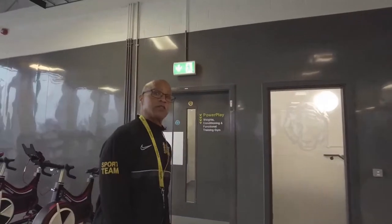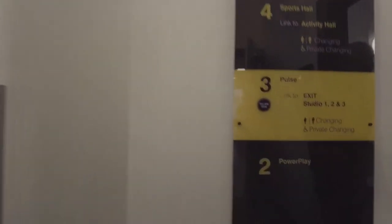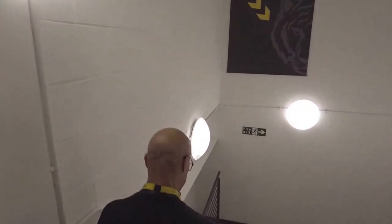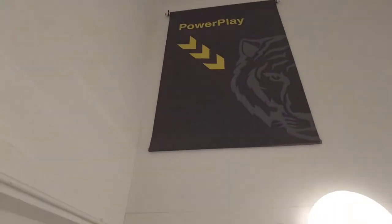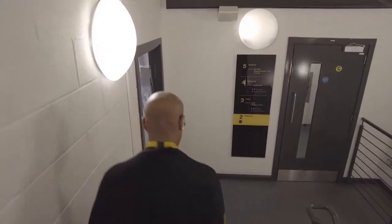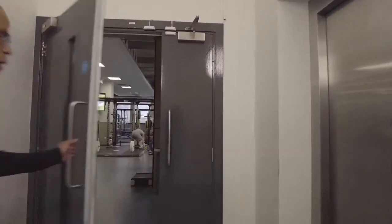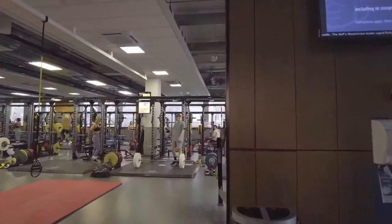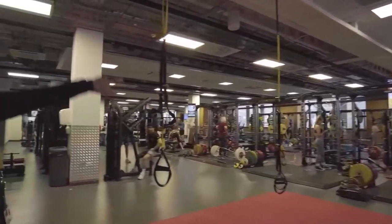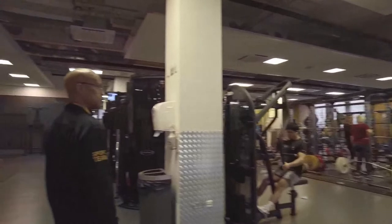Next we're going downstairs to Power Play — that's where the weights are. As we make our way to Power Play, there are 18 Olympic platforms in this space, 12 racks and six half racks. Also configured here are TRX straps and some light matrix weightlifting machines.